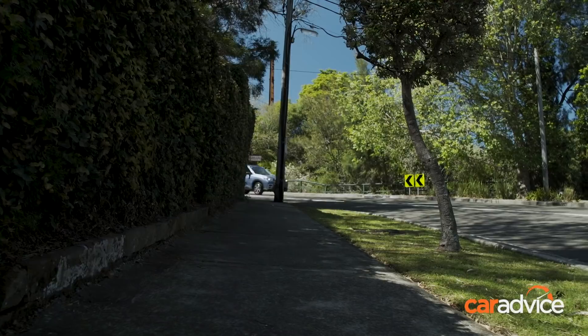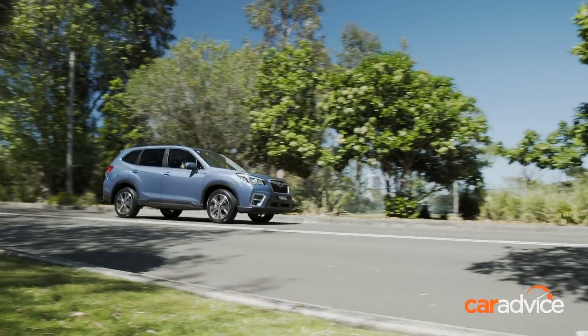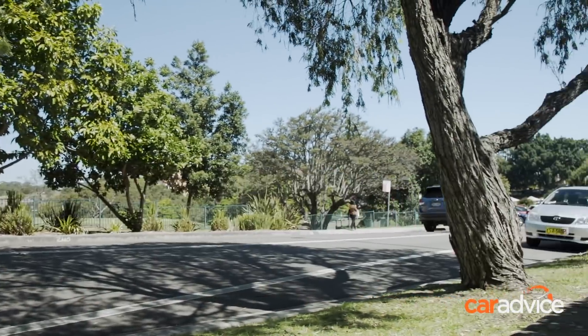Lots of screens — lots of colourful screens. There's one, two, three — lots of information. But overall, what do you think of the design? There's an interesting mix of materials, so it's certainly not boring. There's been some creative thought that's gone into the design of the Forester, and that's not something you would have necessarily said about previous generations.